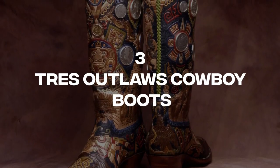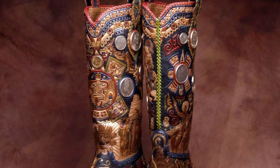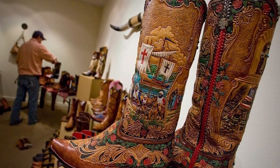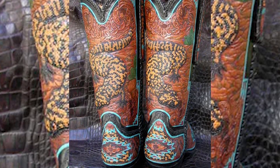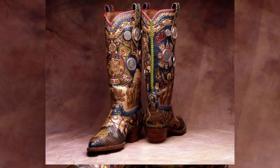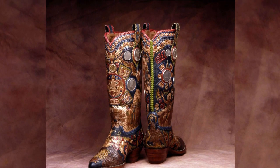Number 3: Tress Outlaws Cowboy Boots. Tress Outlaws is a footwear store located in El Paso, Texas. While there isn't much to say about the store itself, it's worth noting that they once sold a pair of cowboy boots for a whopping $75,000. What could possibly justify such a sky-high price tag? For starters, the boots boast an incredible design that pays homage to the rich history of Mexico. If you have a love for Mexican culture, these boots are an amazing way to showcase that appreciation.